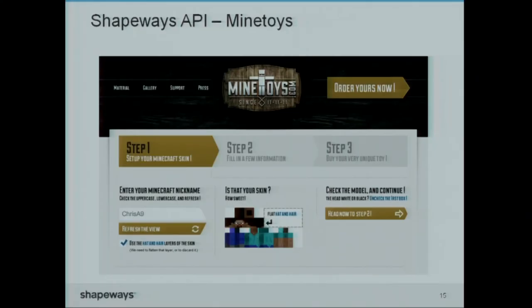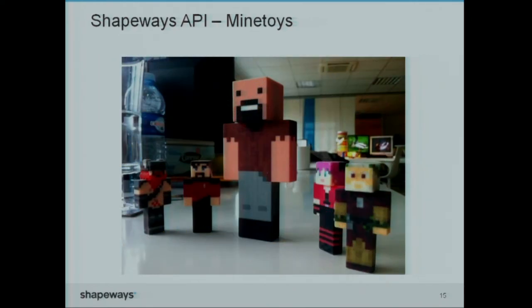This was a fun one: Minecraft is basically a 3D creation suite, so why not connect it to a 3D printer? That was done through Minetoys. All of a sudden we saw all these crazy Minecraft things popping out of our machines and we went, where is this coming from? That was the first thing — and then, oh yeah, through this. So that's really, really cool.